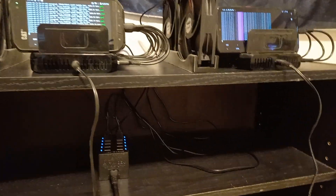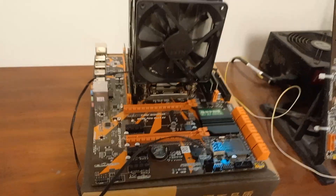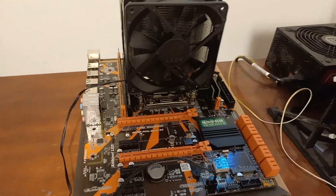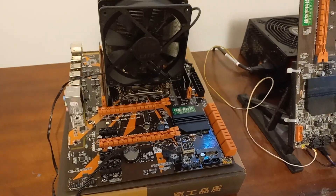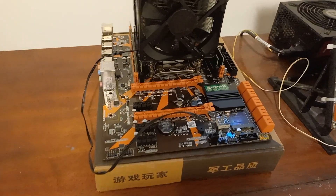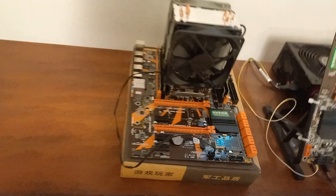I wanted to move these phones here today because I got this in and I am setting up a single 2699 v4 Xeon rig, and I am very excited for that. That's pretty cool.